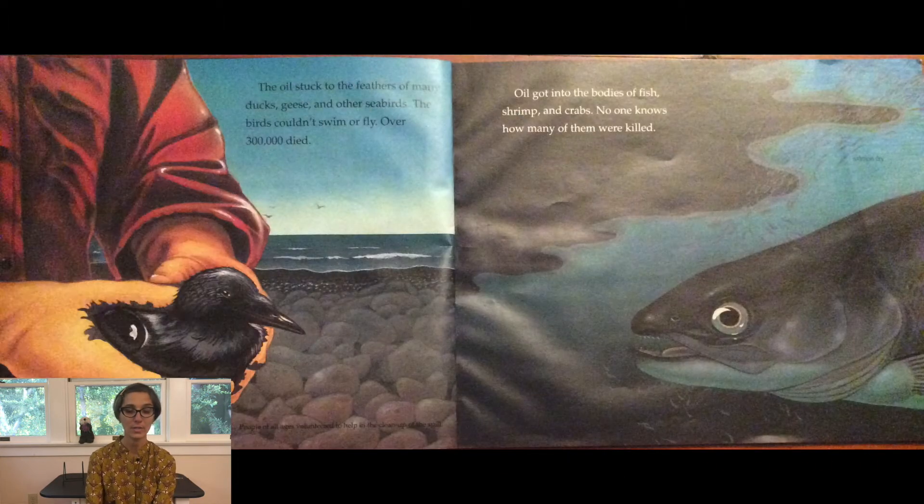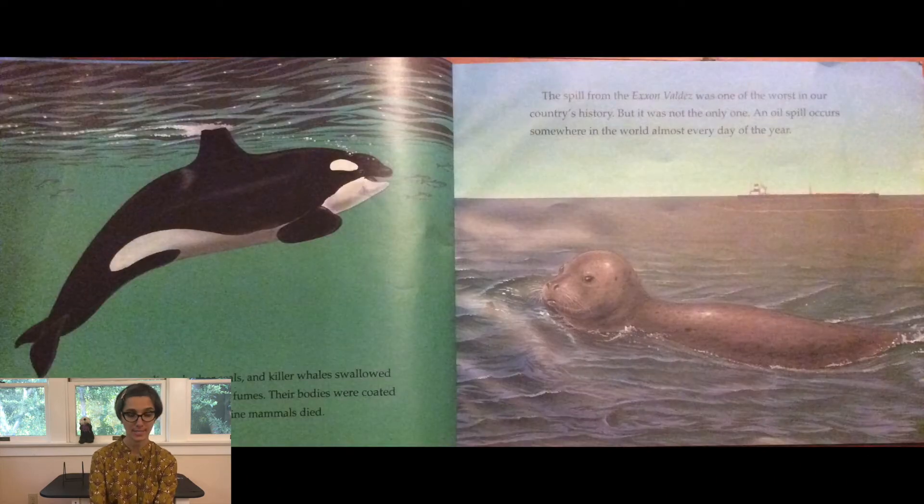The oil stuck to the feathers of many ducks, geese, and other seabirds. The birds couldn't swim or fly and over 300,000 died. Oil got into the bodies of fish, shrimp, and crabs. No one knows how many of them were killed. Sea otters, sea lions, and killer whales swallowed oil. They breathed the poisonous fumes. Their bodies were coated with oil. Thousands of these marine mammals died.